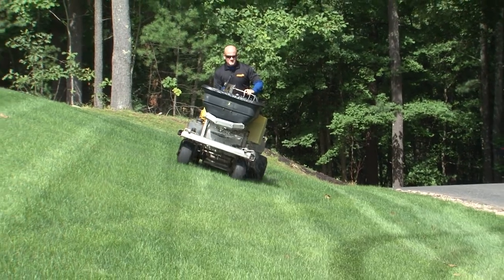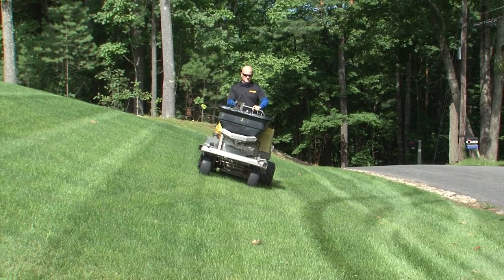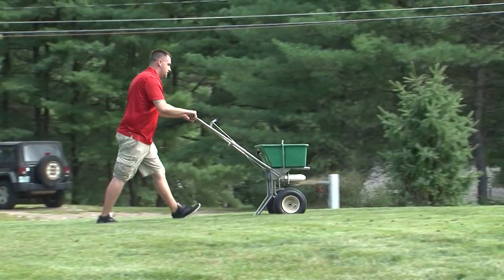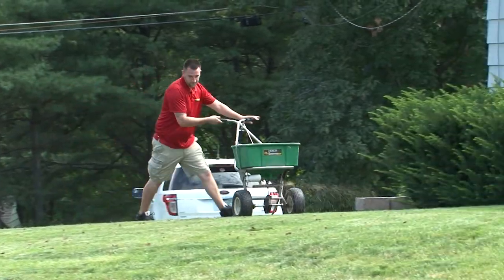To combat disease pressure we often use fungicide treatments. These treatments can be applied every three weeks throughout the season. We offer up to four treatments per year starting in mid-May. Fungicide treatments always work better as a preventative, so it isn't a good idea to wait and see if the problem gets bad before treating the turf.